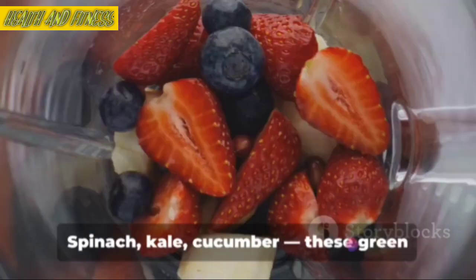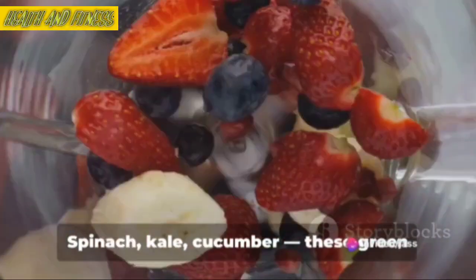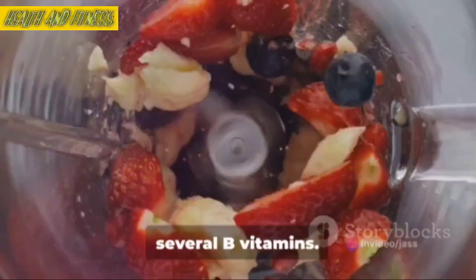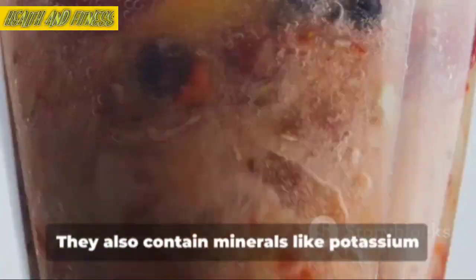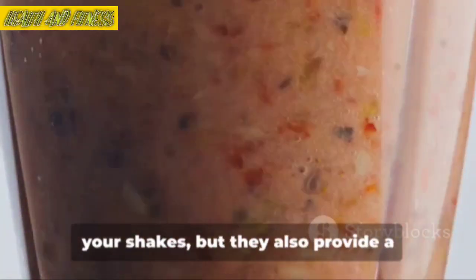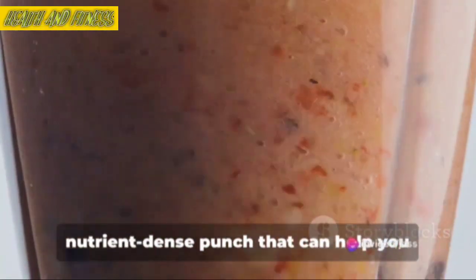Next we've got vegetables — spinach, kale, cucumber. These green warriors are high in vitamins A, C, K, and several B vitamins. They also contain minerals like potassium and iron. Not only do they add a beautiful color to your shakes, but they also provide a nutrient-dense punch that can help you feel full and satisfied.